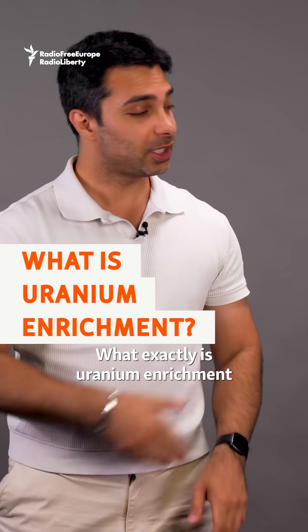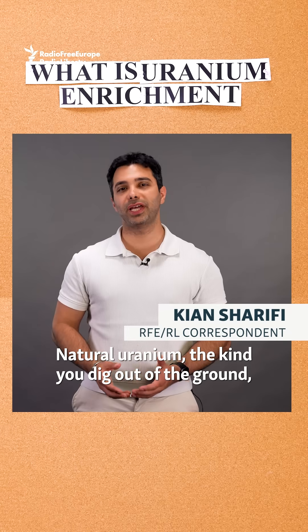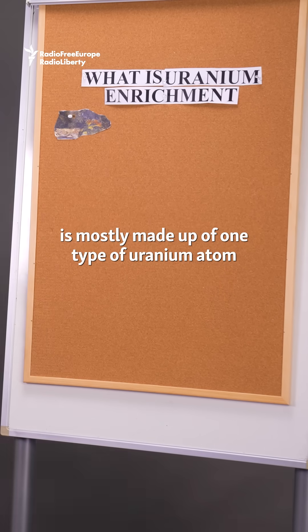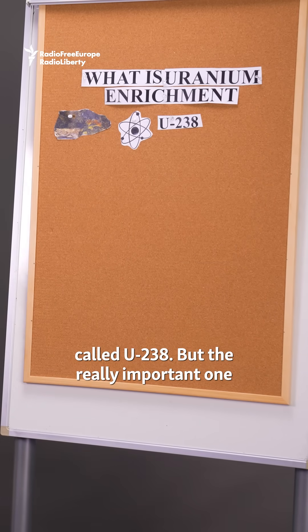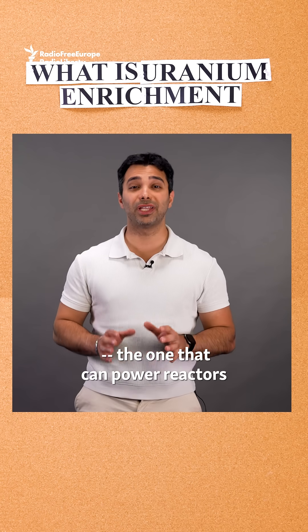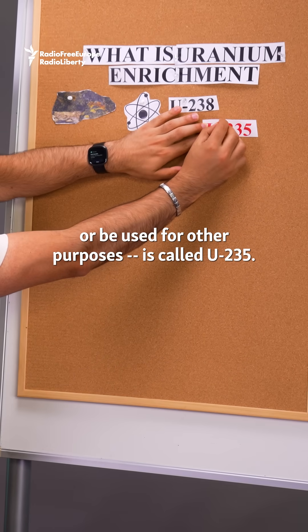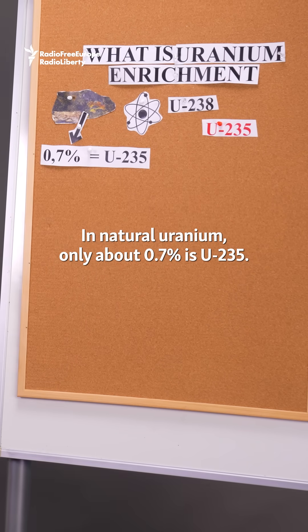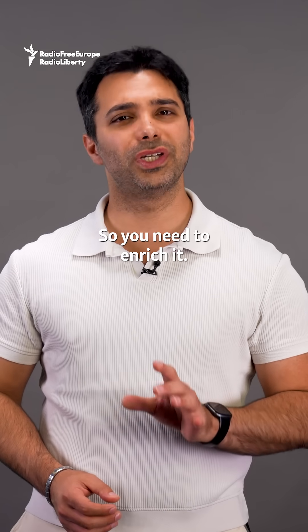What exactly is uranium enrichment and just how advanced is Iran's nuclear program right now? Natural uranium, the kind you dig out of the ground, is mostly made up of one type of uranium atom called U-238. But the really important one, the one that can power reactors or be used for other purposes, is called U-235. In natural uranium, only about 0.7% is U-235. That is not enough for most uses, so you need to enrich it.